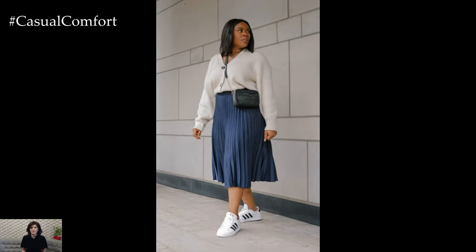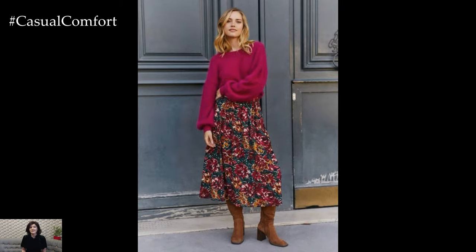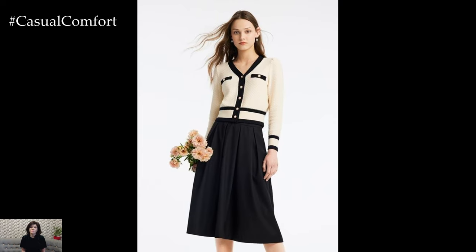The best part? This look is universally flattering. Whether you're petite, tall, or plus size, there's a way to style this combo that will highlight your best features and make you feel confident. It's all about playing with proportions, colors, and textures to find what works for you.